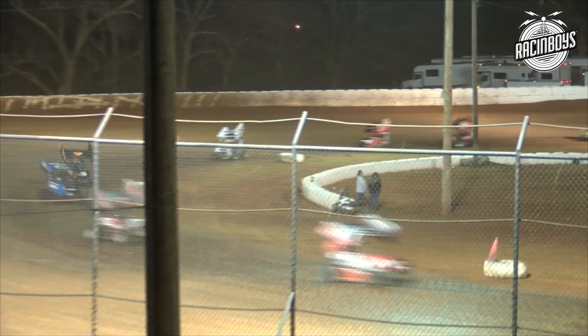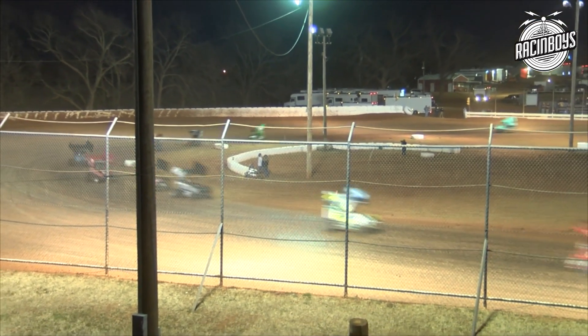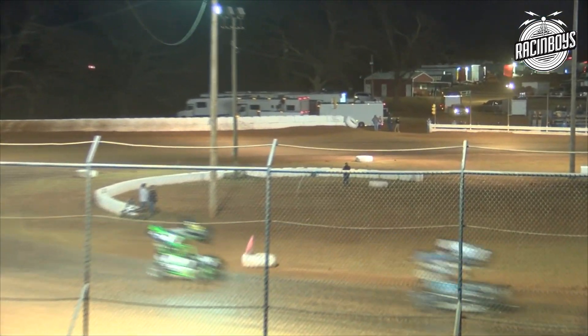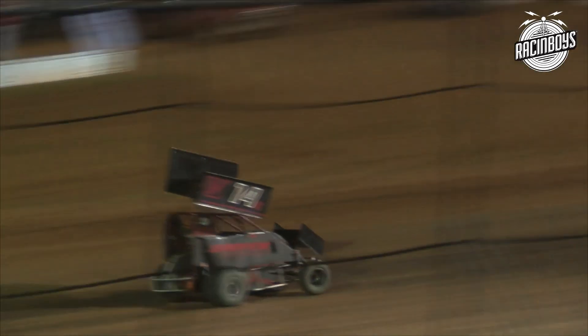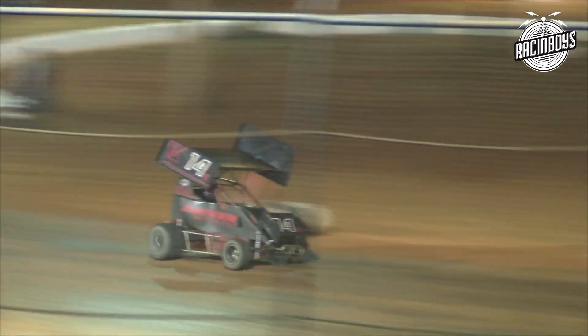Once again, Noah Key in clean air — he's just going to start to run away as he just about carries the right front. Down the front straightaway, that car really down to the left side hard. Looking at track conditions, knowing they had to free the car up in order to rotate and make it through the rubber right now. But he's going to clear them with ease on the back straightaway. As he'll work into turns three and four, there's a car sitting parked in the middle of three and four.